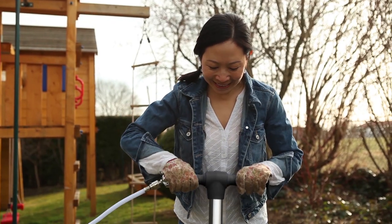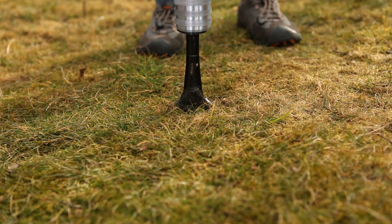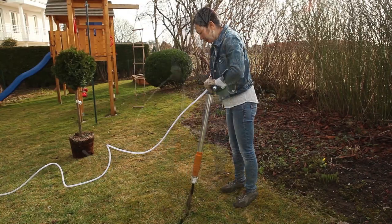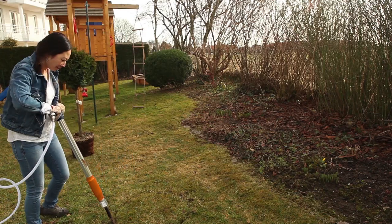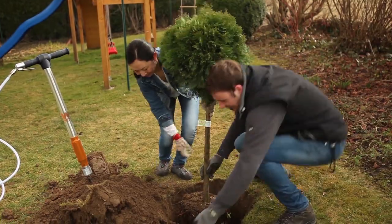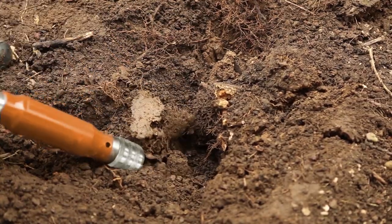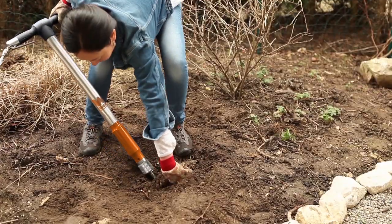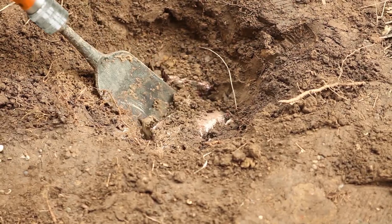The Aerospade effortlessly penetrates the soil as if by magic, and in doing so makes gardening work a pleasure. Roots don't stop the Aerospade either, and even stones are not a problem.